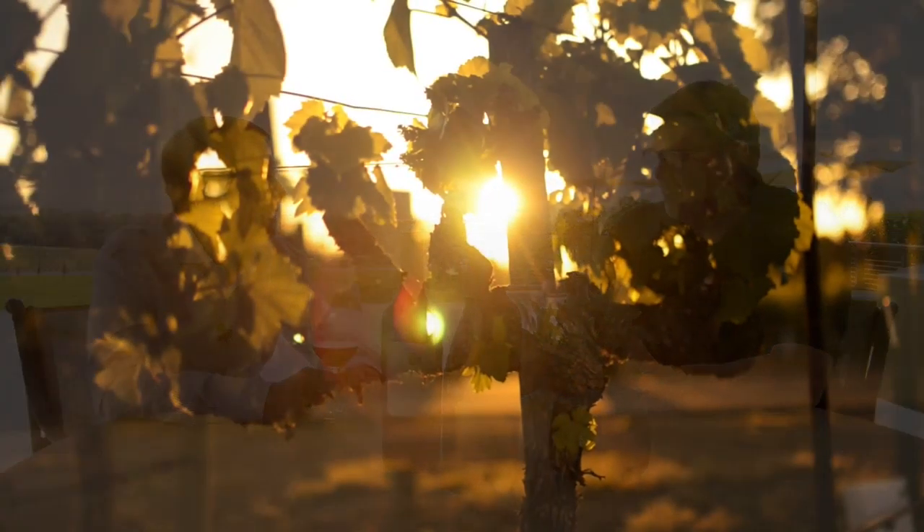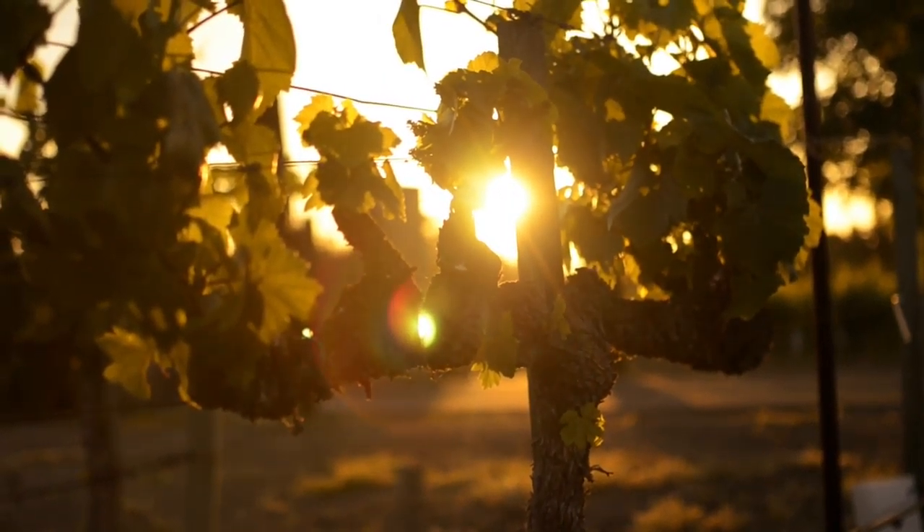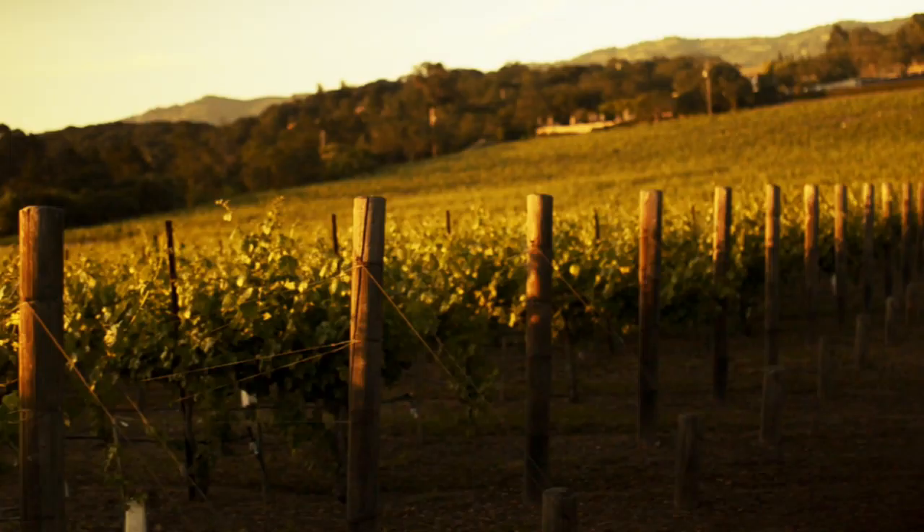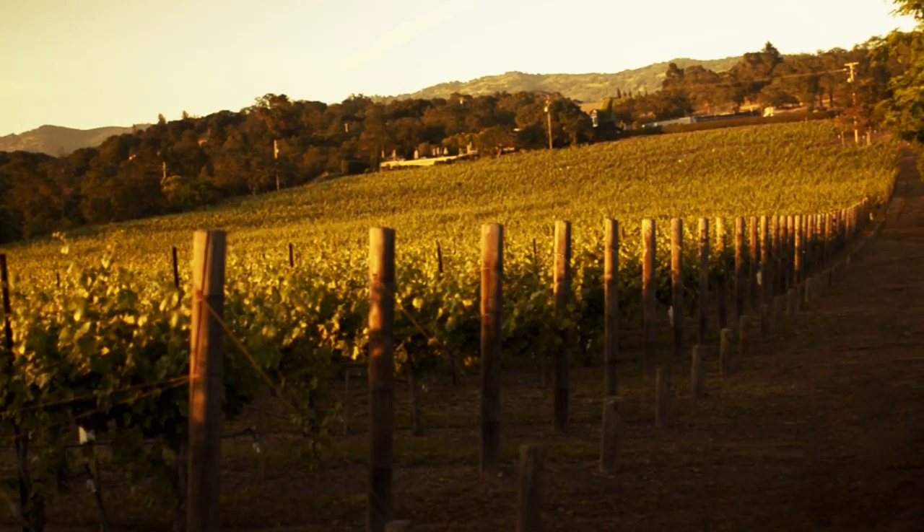Not everybody's had a chance to have old vines in Napa Valley, and we've got a bunch. The vines here are approaching 35 years old in the Chardonnay and about 28 years on the Cabernet. Old vines and low yields — that's really what gives us the quality on the property.